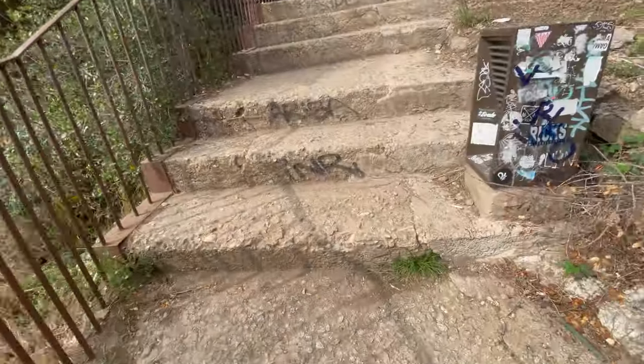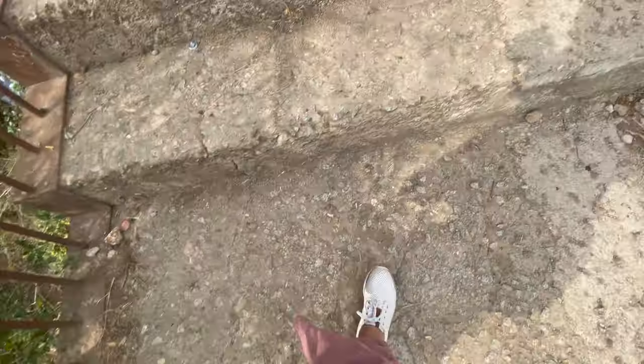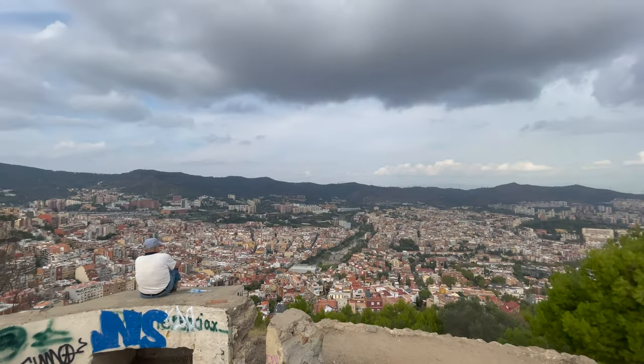Good morning! Today is our third day in Barcelona. We went to have breakfast and now we're going up a mountain to get a full view of Barcelona from a different area. The hike was pretty intense but the view was totally worth it.